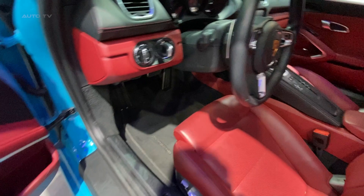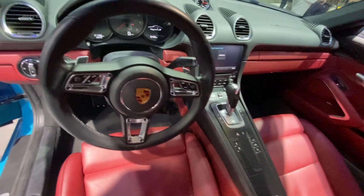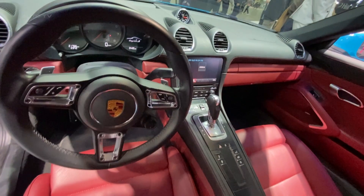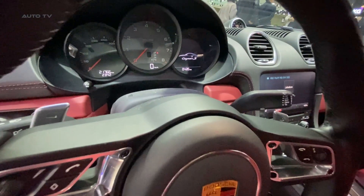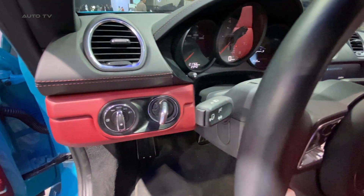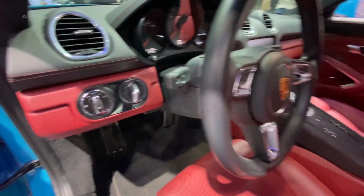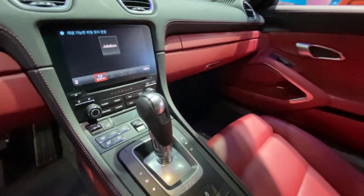It is a remarkable sports car that offers a perfect balance of performance, style, and everyday usability. With its potent engine, sharp handling, stunning design, and well-appointed interior, it is a true testament to Porsche's engineering prowess. For those seeking an engaging driving experience without sacrificing practicality and comfort, the latest Cayman S should be at the top of their list.